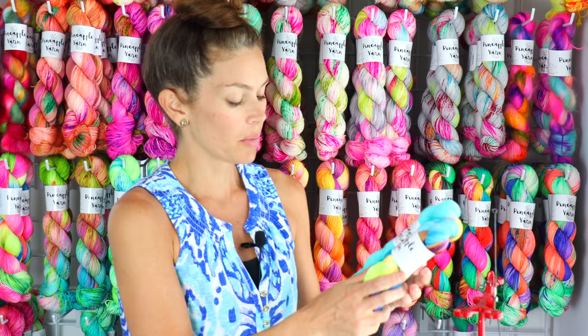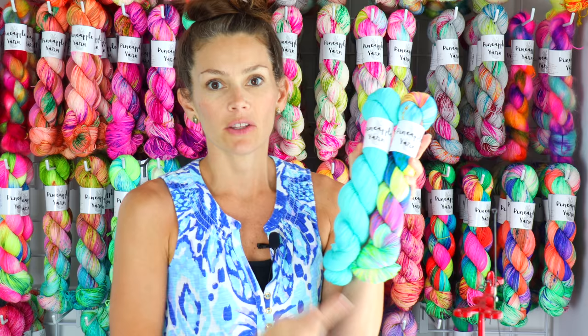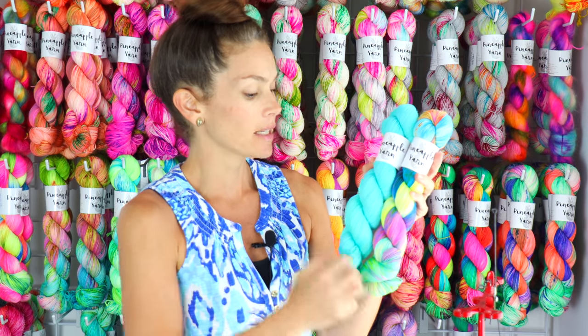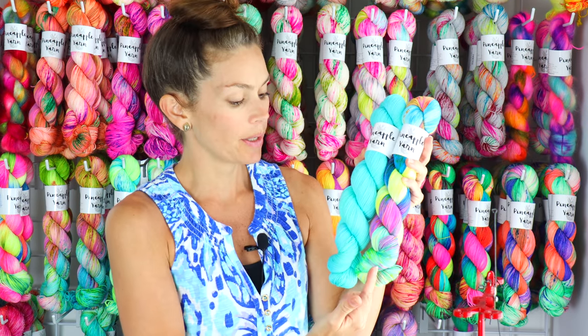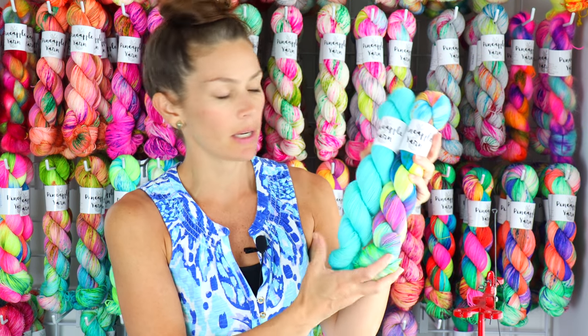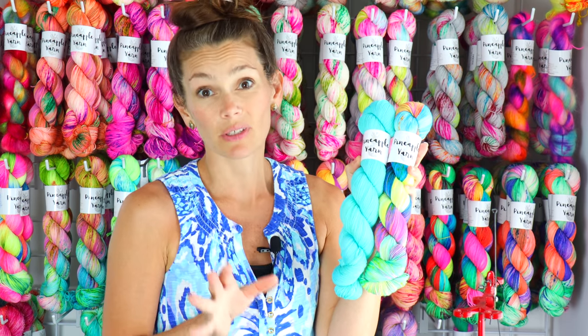The last one I'm going to pair Clear Water with is I'll Be Back. There aren't any exact matching tones of Clear Water in it, but there is a turquoise and a minty green, so Clear Water kind of ties those two blue-greens together. It looks really really good.